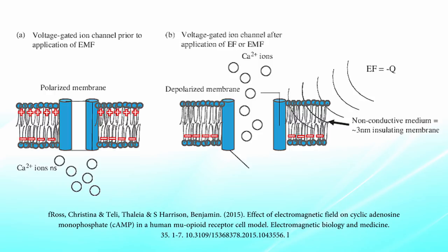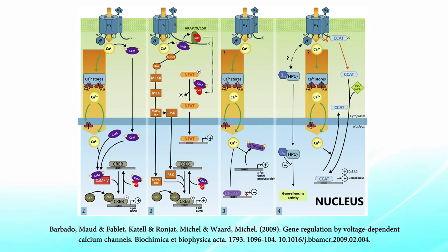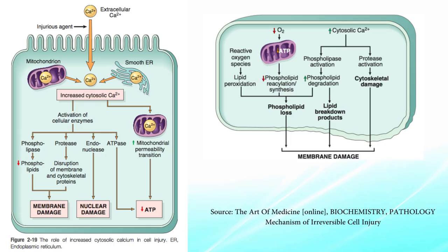When calcium floods into the cytoplasm, it subsequently affects many different organelles. It can get into the mitochondria, causing an overload that leads to swelling and rupture of the outer membrane, mitochondrial dysfunction, excessive reactive oxygen species, and cell death. When it gets into the nucleus, it modulates gene transcription, promoting cell death. It also regulates protein phosphorylation and activates enzymes called phospholipases and proteases, which damage membranes, proteins, the cytoskeleton, and DNA.